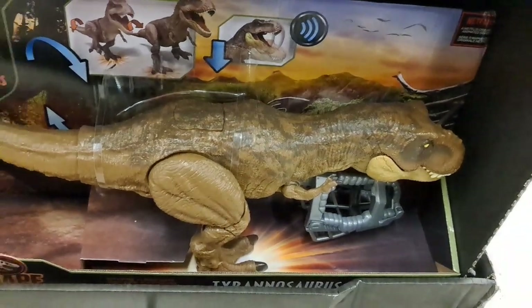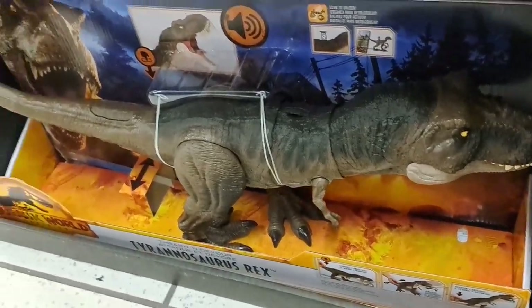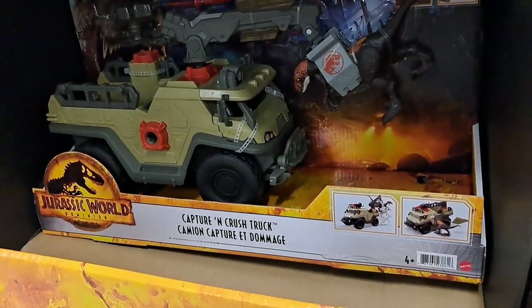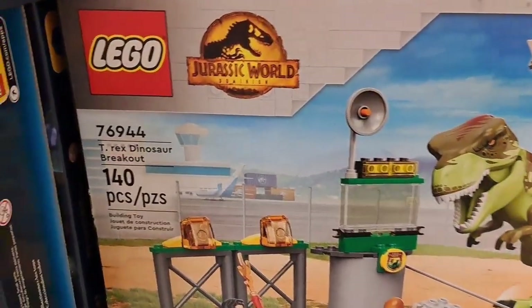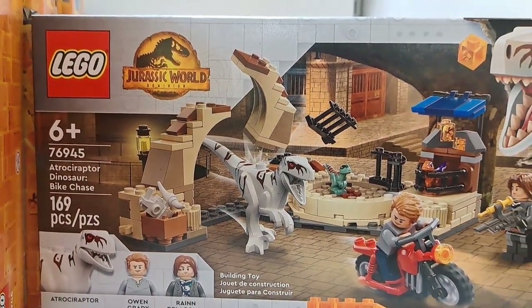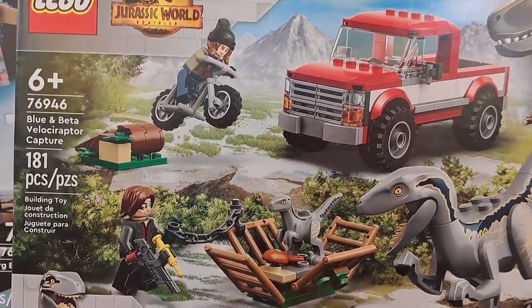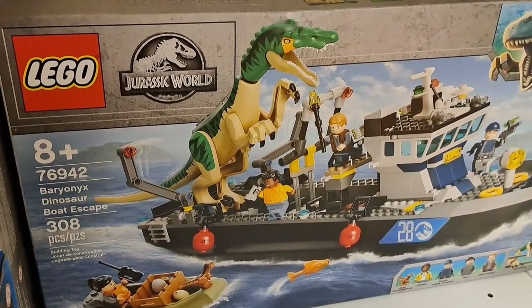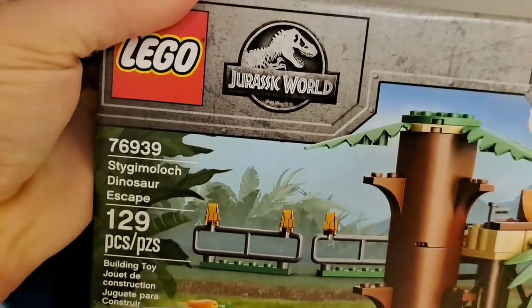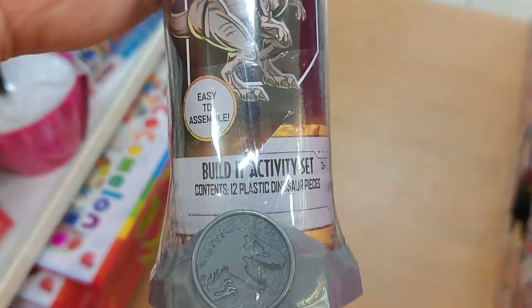Got this giant T-Rex from the Dino Escape Camp Cretaceous. And then we have the T-Rex from Jurassic World Dominion right there. Pretty awesome. Got the Capture and Crush truck also. Got the T-Rex Dinosaur Breakout Jurassic World Lego. We got the Atroceraptor Dinosaur Bike Chase. Also got the Blue and Beta Velociraptor Capture Legos. Got the Baryonyx Dinosaur Boat Escape. And back here we got the Stigimoloch Dinosaur Escape.